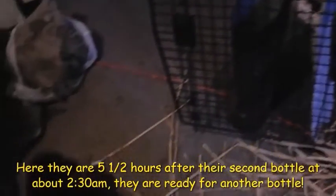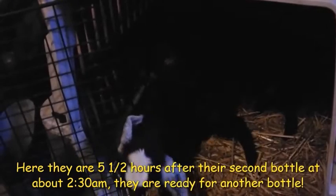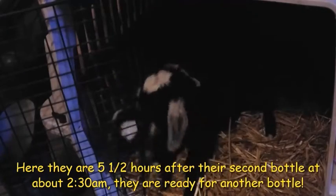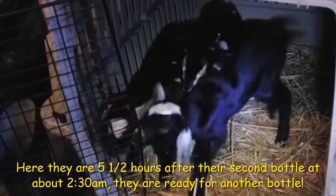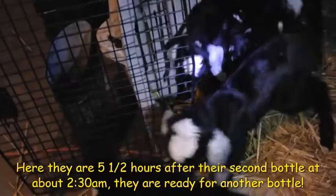Five and a half hours later and they are hungry. Hi babies, it's time to eat! It is cold. They're pretty rowdy. They'll be out in the nursery later today.